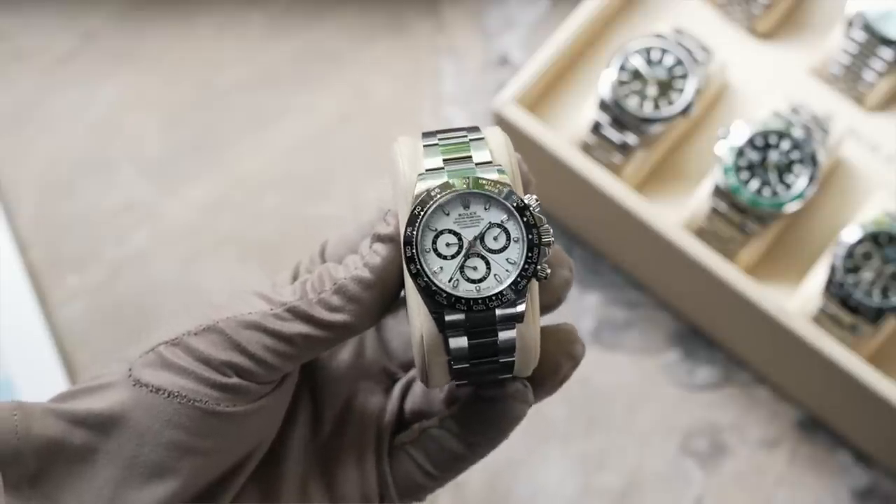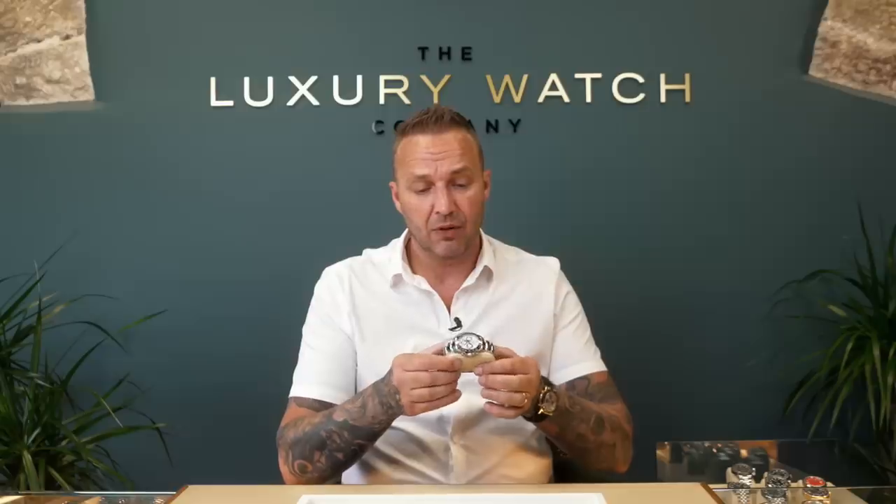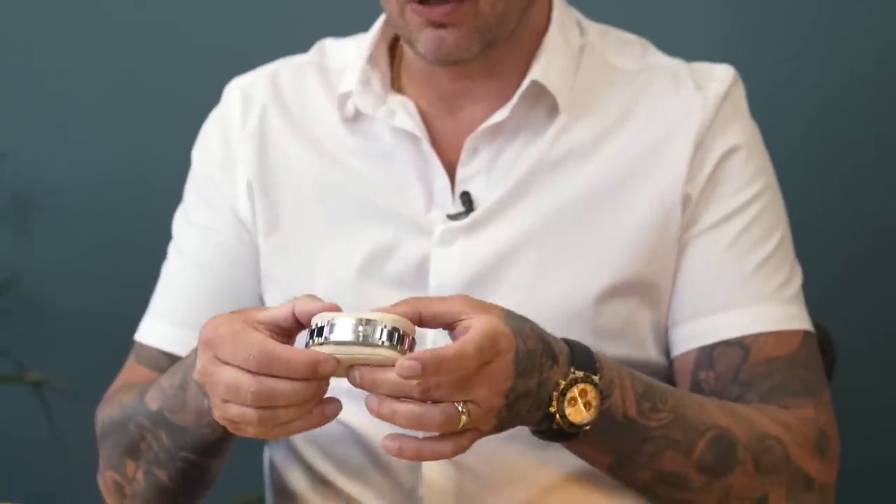I have another two watches on this side of the cabinet that are really special, so I'll save those for later. Moving to the front of the cabinet and back to the Daytona range — this is a fully stickered, unworn Panda Daytona. We've just got it in stock, marked at £30k. It's a 2019, fully unworn, fully stickered — both side stickers, barcode, crown guards, case back sticker, clasp stickers, all present.